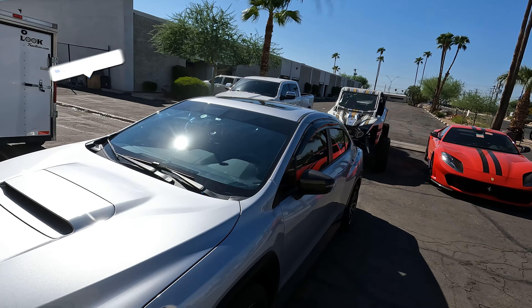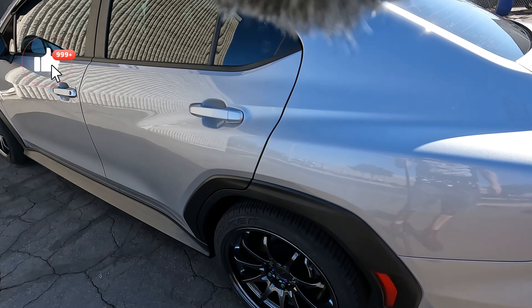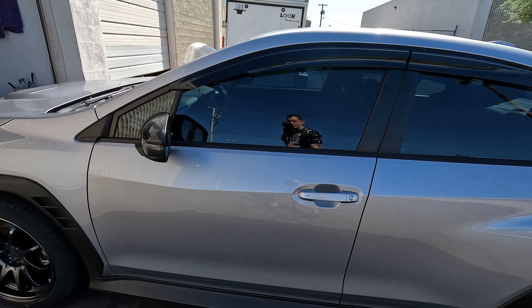So let me take you on a walk around here. This is what it looks like before any wash or anything like that. Take a good look at this, because it's definitely going to change here in a little bit.